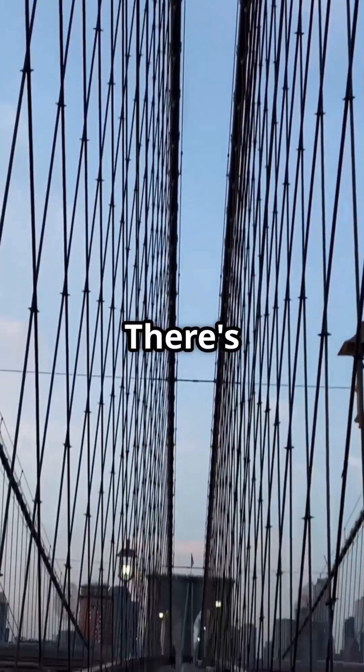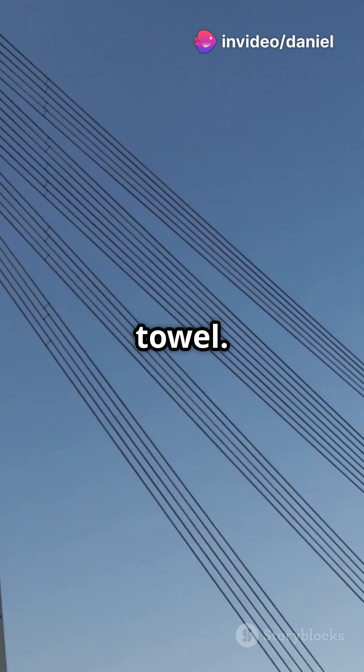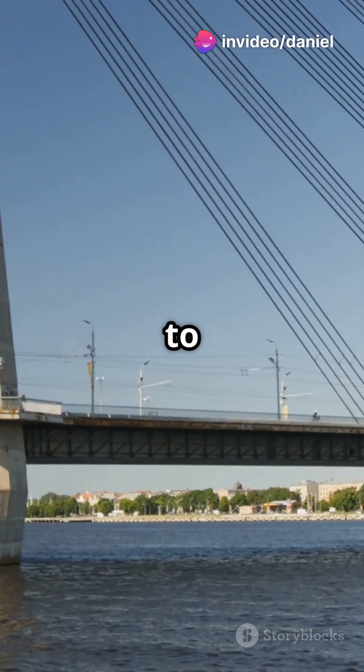But wait, there's also torsion — the twisting force. Like wringing out a wet towel. Bridges are designed to resist these twists.